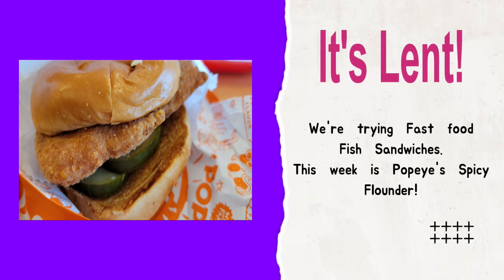Welcome back to the Mickey Bunch. It is Lent and we are out trying fast food fish sandwiches and letting you know what we think. Here we are at Popeye's Louisiana Kitchen, Tempe, Arizona. It is Friday during Lent, so we're trying different fast food fish. Some fishy business going on. This is our first Friday of Lent and we're trying Popeye's — there's a lot of buzz about their flounder fish sandwich.